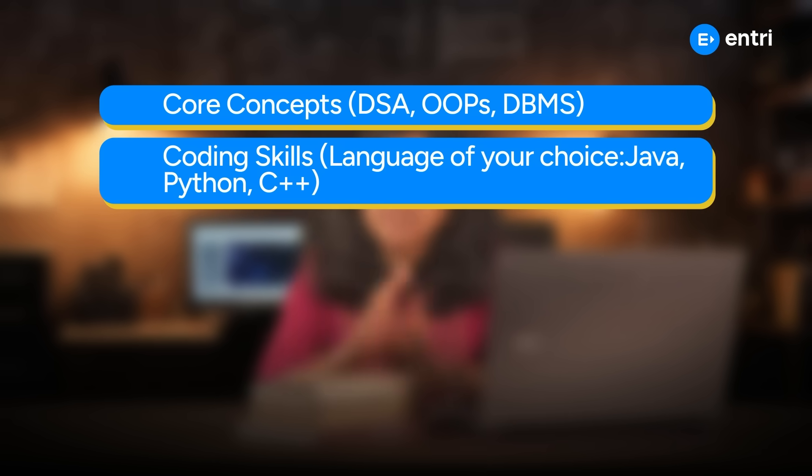Coding skills are essential. Languages like Java, Python, and C++ — if you are comfortable with one, you can brush up on it.